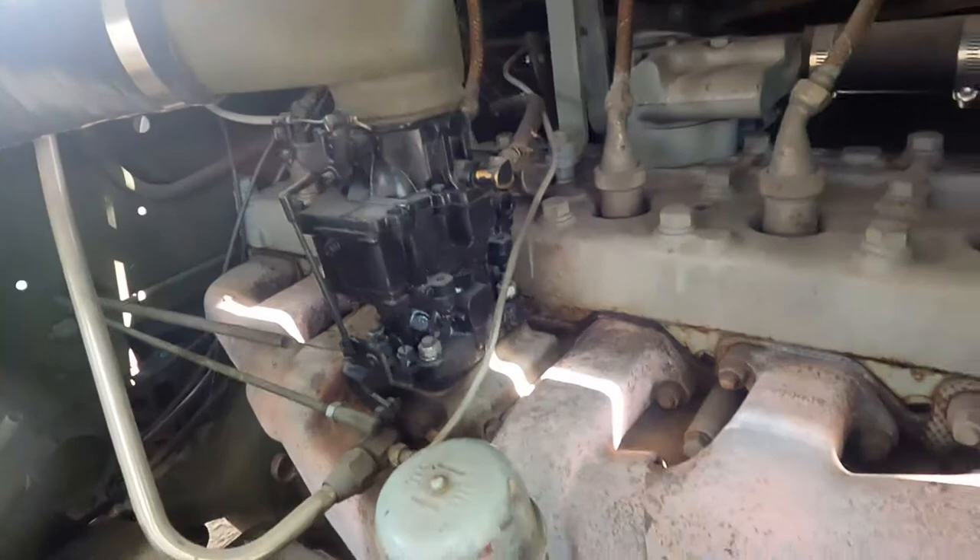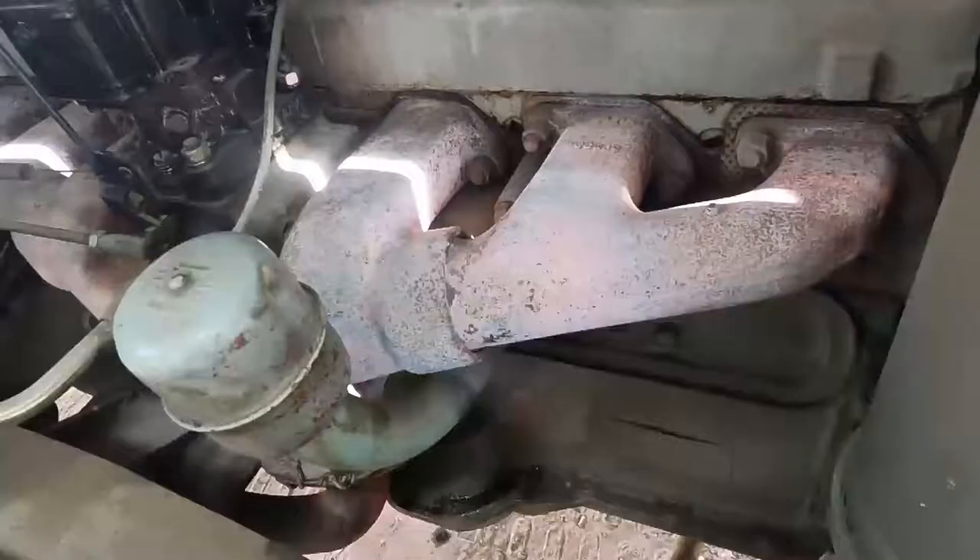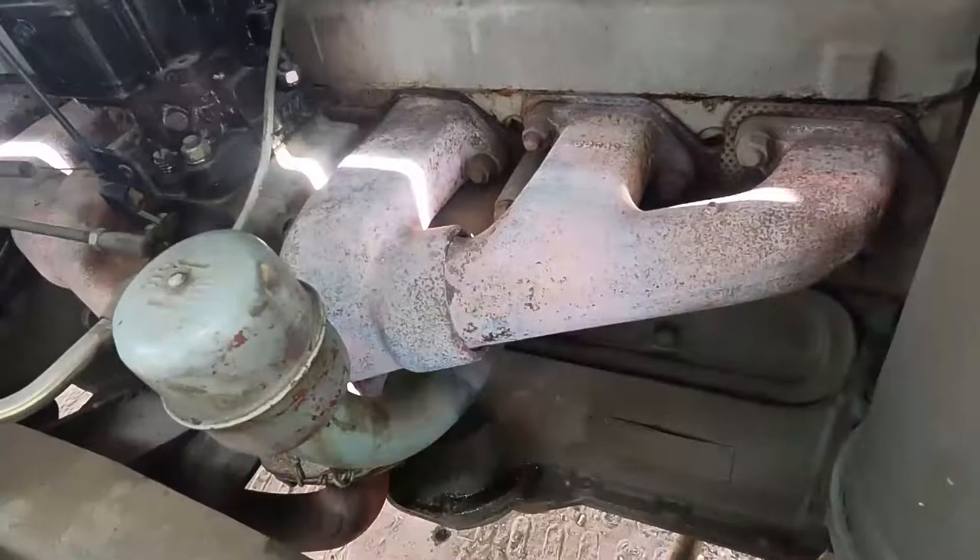It's an inline six-cylinder. And they're not gravity fed — they have fuel pumps. They're mechanical.